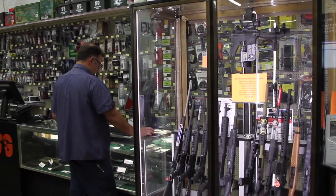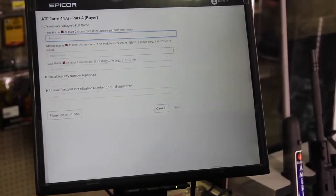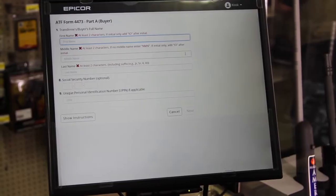The FFL compliance manager helps customers fill out the form correctly. There are instructions supplied, and it will not let them complete the form in a way that is missing a question they need to answer.